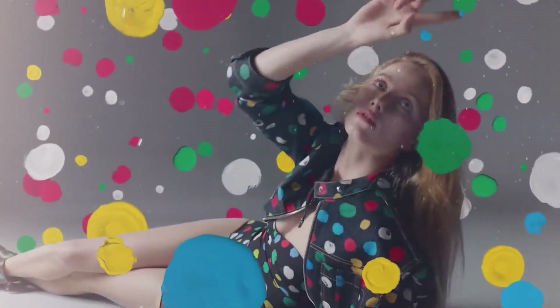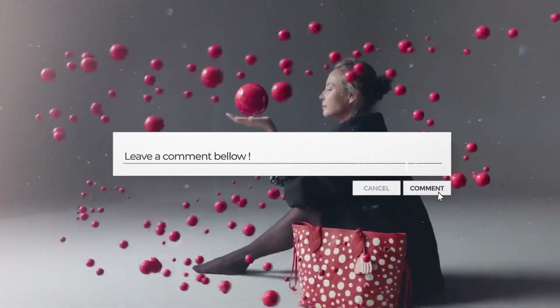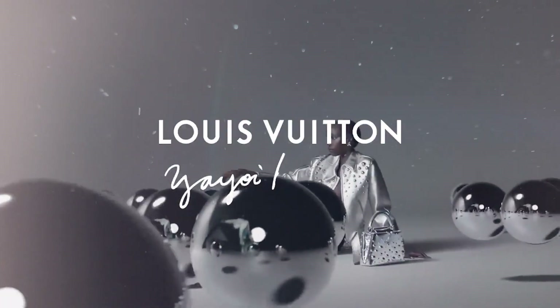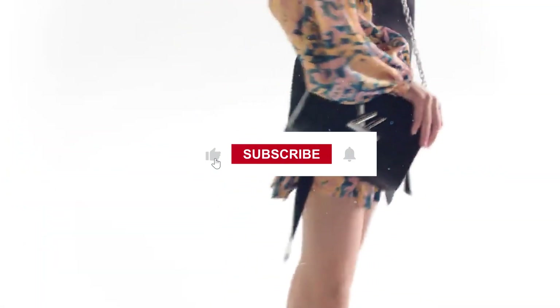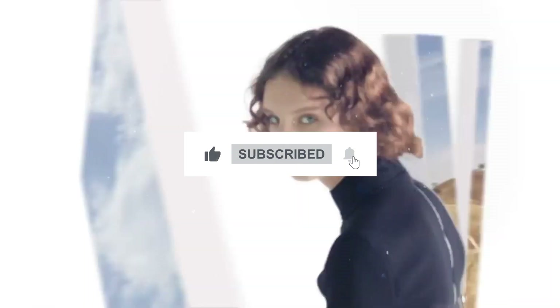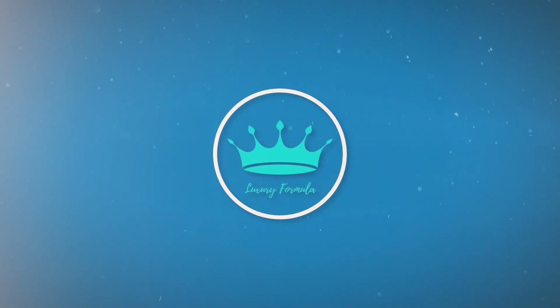Which of these bags is your favorite? Leave a comment below to let us know! If you haven't found your new favorite, don't worry — we'll be extending our list and all you have to do is wait for part 2 of this series! Don't forget to like, share, and subscribe to this channel, and click the notification bell for more updated videos like this. See you in the next video — this has been Luxury Formula!